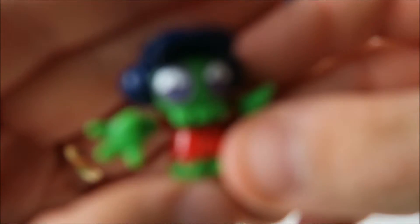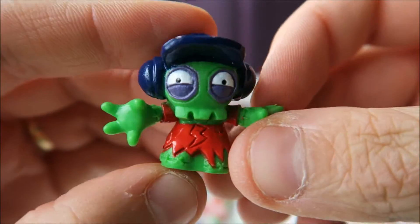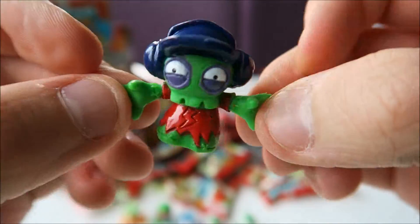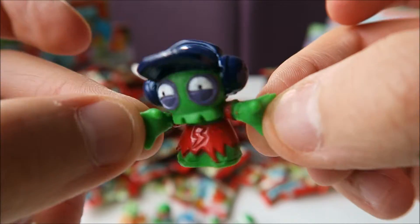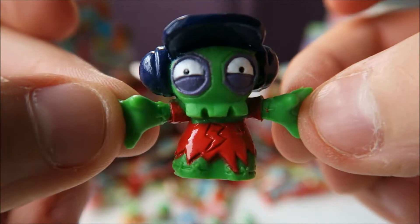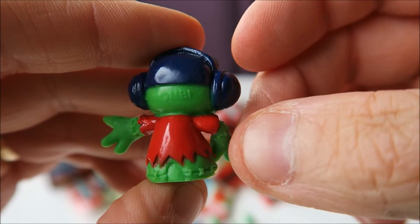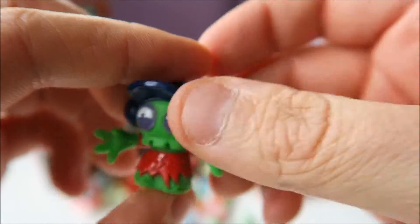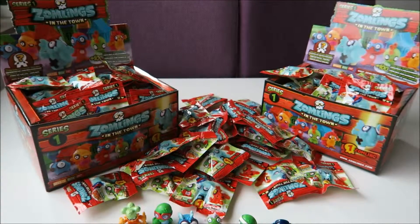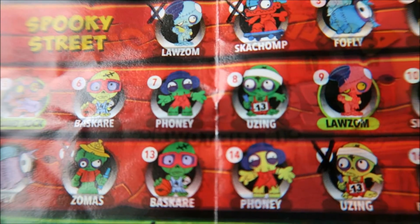This guy with the headphones on. Love this one. With a lightning bolt on his shirt. He looks really cool. So let's see if we can find him. There he is, number seven, called Phony.